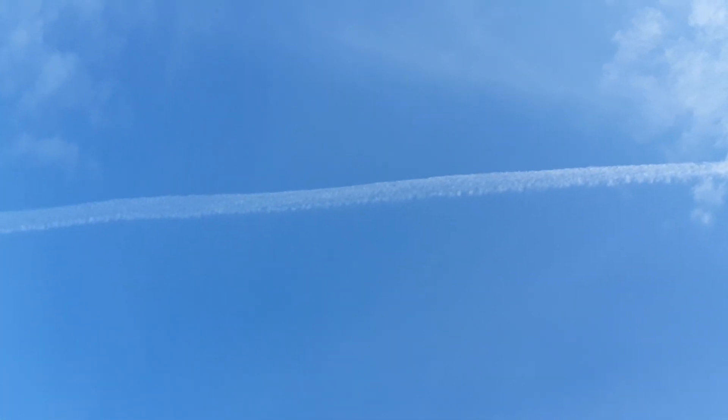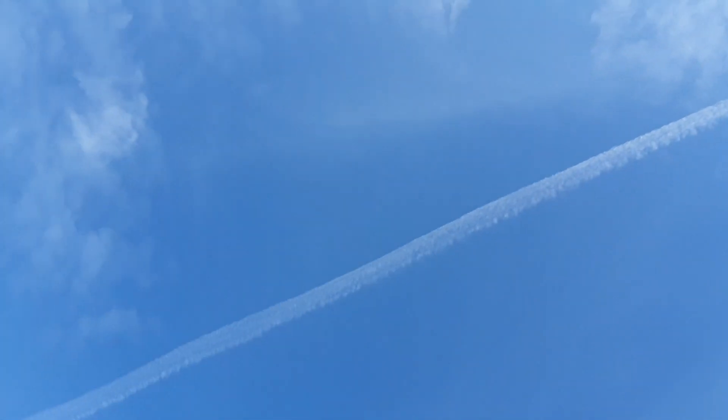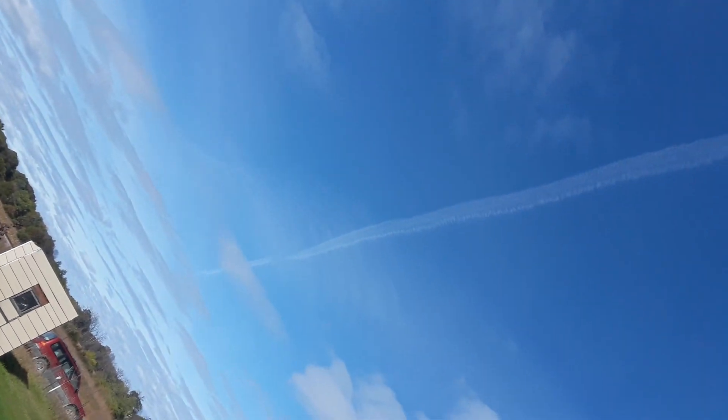Chemtrails — it's aluminum and barium to reflect the sun, but they can sneak anything they want in there. They could put the coronavirus in there if they wanted to and you'd never know it.